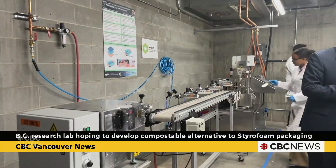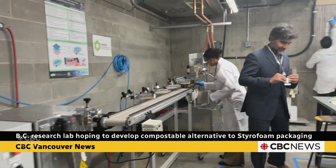Imagine that we replaced this styrofoam with a polymer and packaging materials that can be composted in a matter of several days or several weeks. That's going to address a huge environmental problem that we are dealing with on a daily basis worldwide.